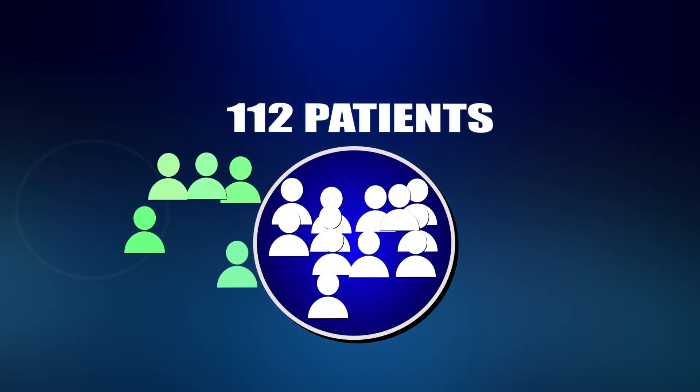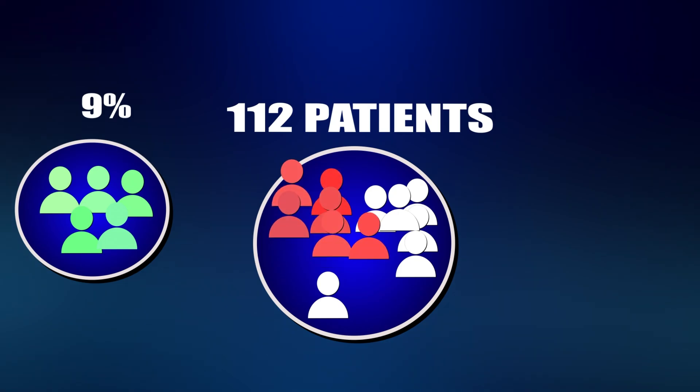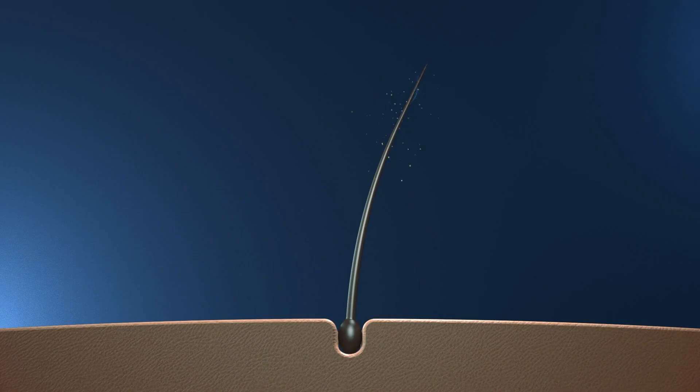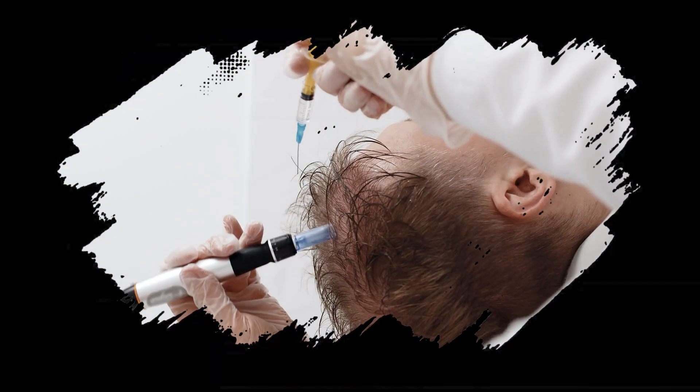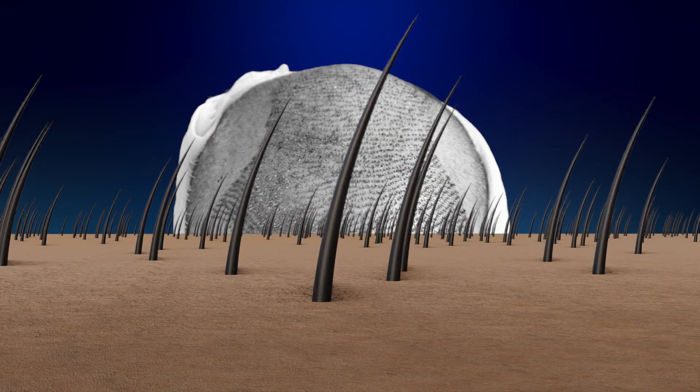Scalp photographs at four years post-transplant were compared with those taken one year post-transplant, when the transplanted hairs had had a chance to take and grow out fully. The results were startling: compared to their one-year follow-up photo, at the end of the study only 9% of participants retained all their hair — the remaining 91% had lost hairs to varying degrees. So it appears there is not something special about the hairs from the back and sides after all, and that there is something about the front and crown of the scalp that causes follicles there to miniaturize, regardless of whether nature or a surgeon put them there.